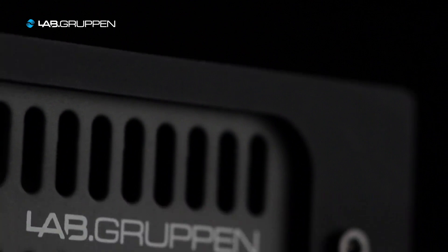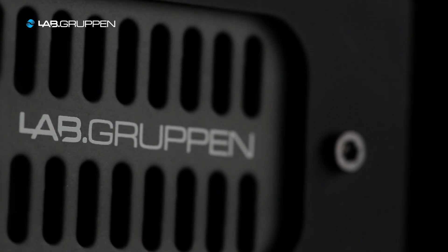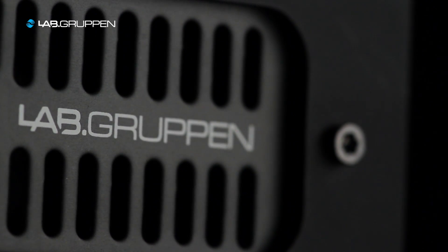Lucia has been designed to be a quiet amplifier. At low power levels it will be completely silent, and at medium power levels it will run in whisper mode — making it ideal for any kind of meeting room or classroom.